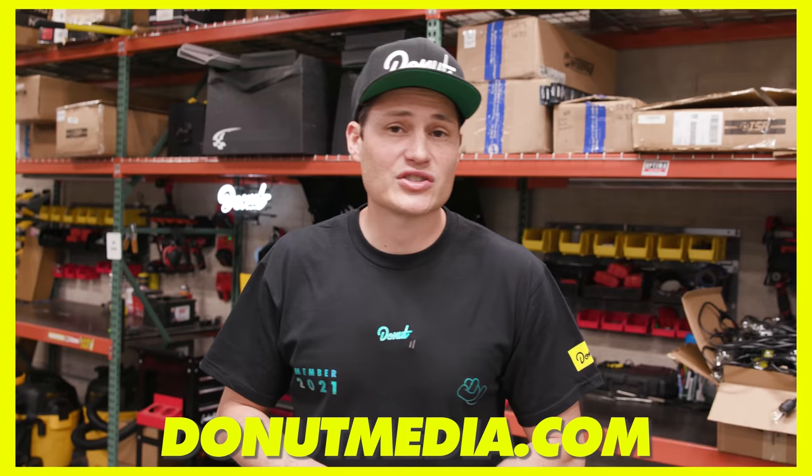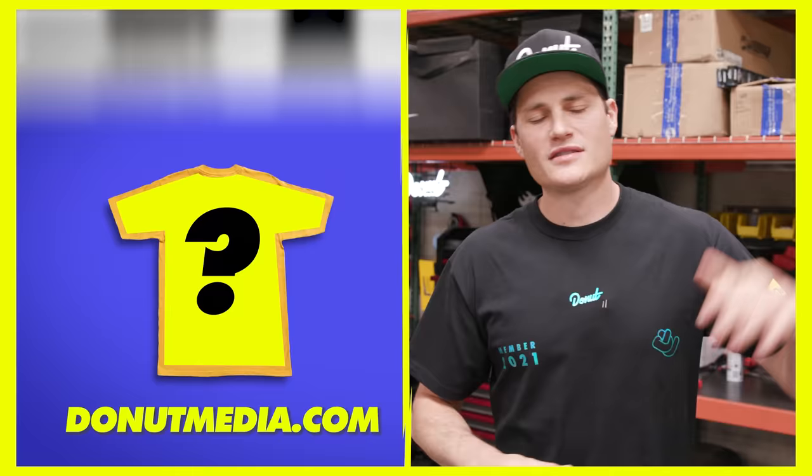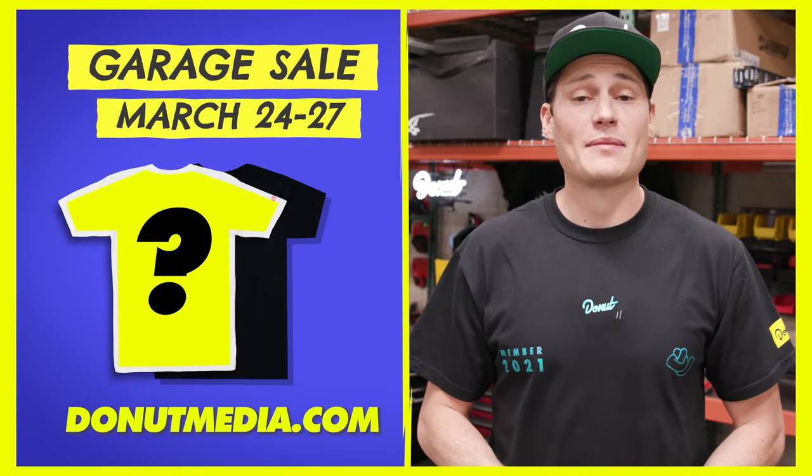Help us make room for some new stock by buying some old favorites at our Donut Media Garage Sale by going to donutmedia.com and getting some sick t-shirts on sale. There are some old limited-release shirts in dark mode with limited quantities, so you've got to act fast — the sale runs from the 24th through the 27th of March. Go to donutmedia.com for a chance to even grab a classic Donut logo tee for under 20 bucks. Thank you so much for watching. If you haven't already, hit that subscribe button and hit that bell so you don't miss anything. If you want some Donut apparel, go to donutmedia.com — we're dropping new items every week. My best friend in the world, Andy, designs it all. I love you.